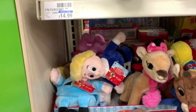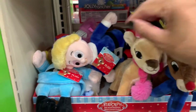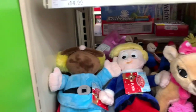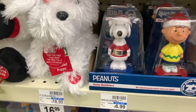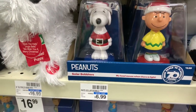They have a lot of the little animated dolls here — they have Rudolph, the girl and the guy. They have this one right here — the Rudolph gang. They have the Peanuts gang here. They have the solar bobblehead Peanut gang — you get Charlie Brown and Snoopy. These are $6.99.